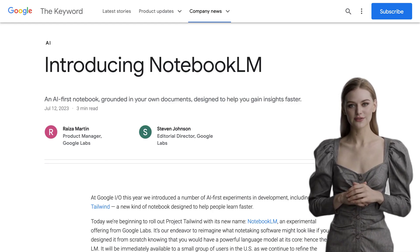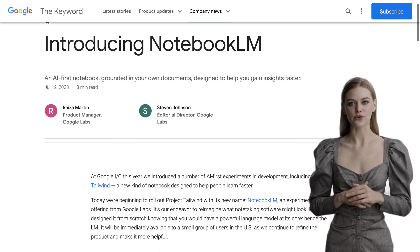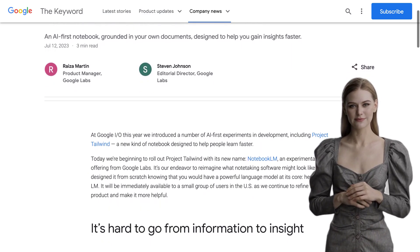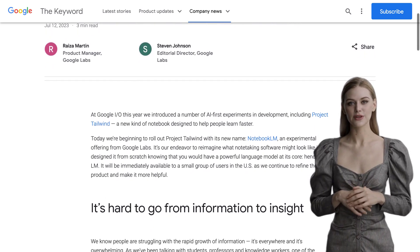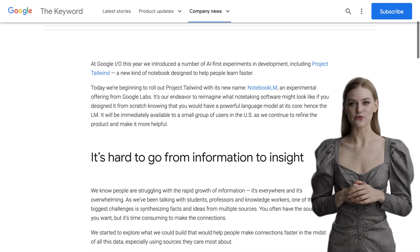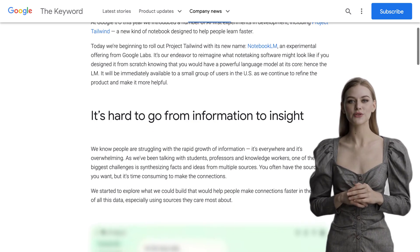Hey there, AI enthusiasts! Today, we've got some exciting news from Google Labs. They've just launched an experimental AI-first notebook called Notebook LM. This cutting-edge notebook is designed to help you gain insights faster by using language models paired with existing content. It's like having your own personal AI assistant right at your fingertips.